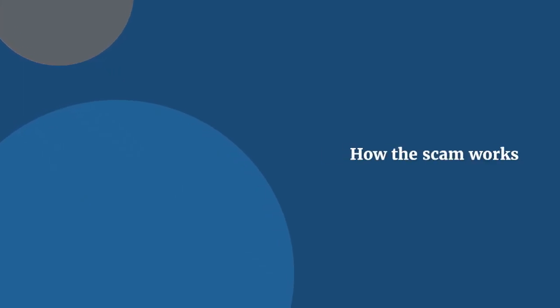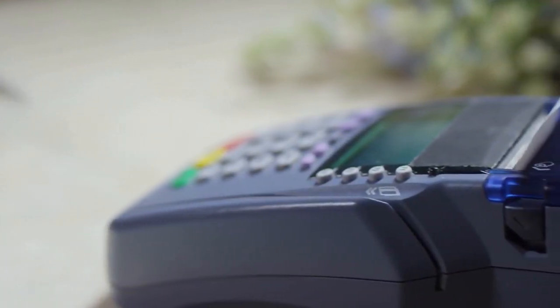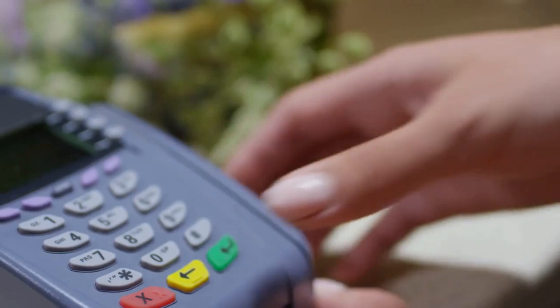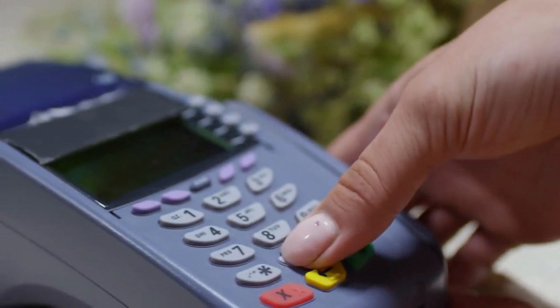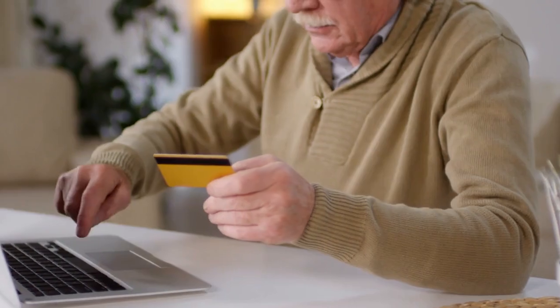How the scam works: Scammers install skimming devices on Point-of-Sale POS terminals, such as card readers at checkout counters or payment machines in restaurants. When you swipe or insert your card, the device captures your card details, which the scammers later use to make fraudulent transactions.